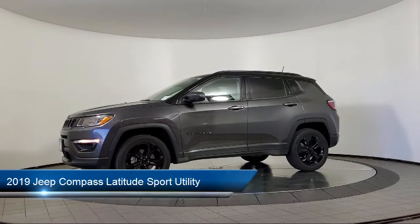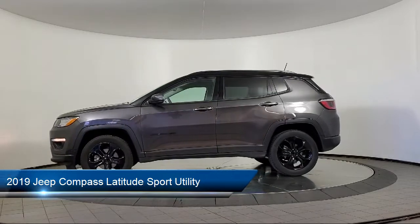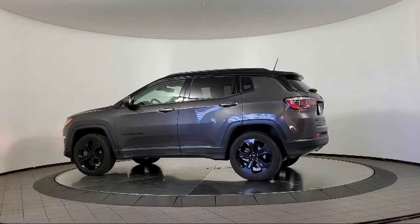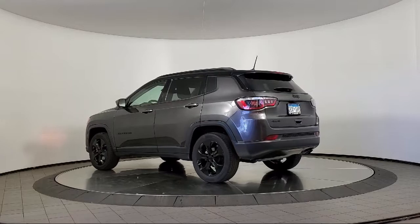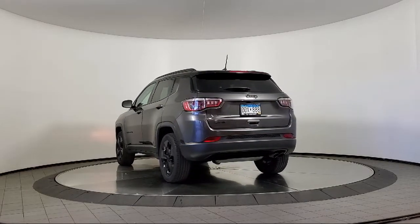It comes equipped with heated door mirrors, keyless entry, park view rear backup camera, cold weather package, Sirius XM satellite radio, roof rack, electronic stability control, air conditioning, steering wheel controls, alloy wheels, and much more.